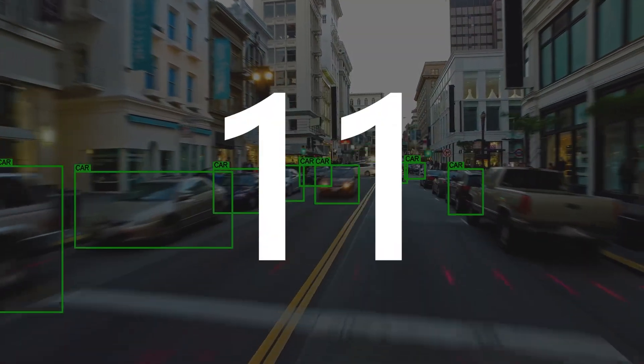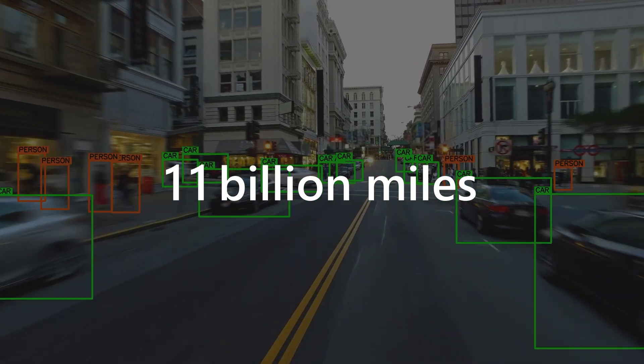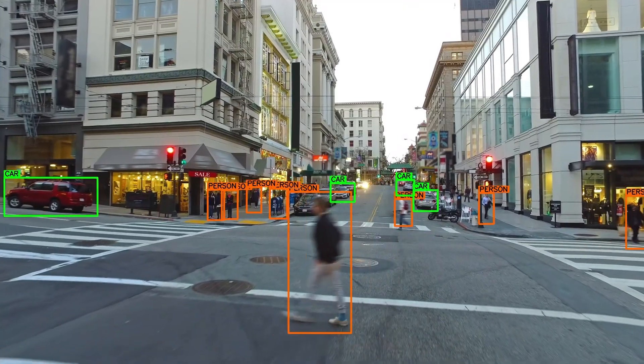Some experts predict that it would require more than 11 billion miles of test driving to demonstrate a failure rate that exceeds human driving capabilities. While that is a daunting figure, it is now made possible with the power of cloud and AI.